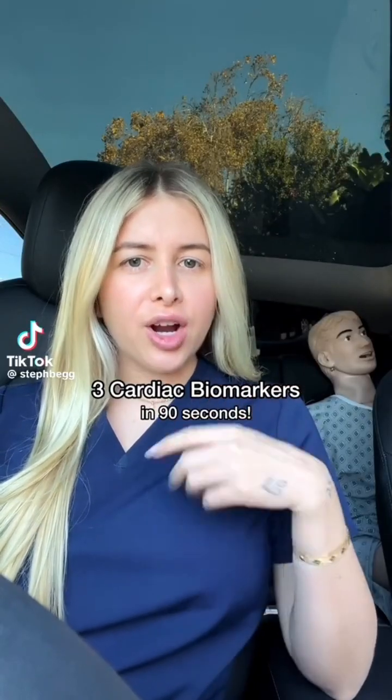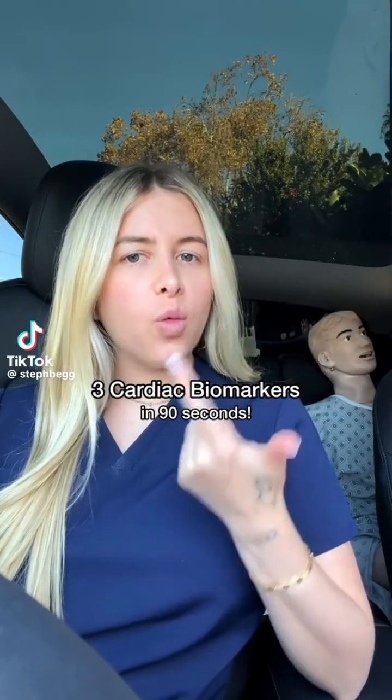Two things you should know about each cardiac biomarker: how they are different from one another, and what their reference ranges are. Let's get into it. Just don't ask, okay?